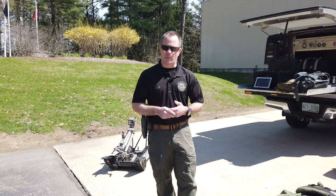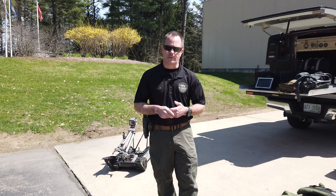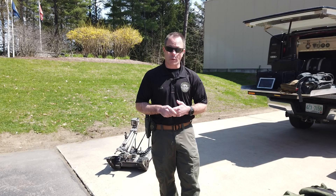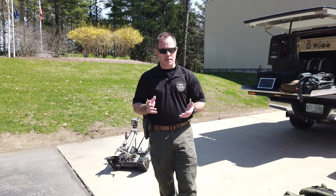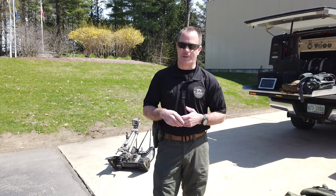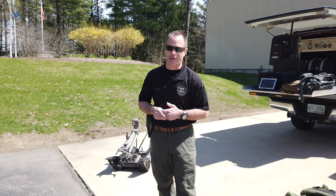I work for the Bomb Squad. One of our jobs is we investigate suspicious packages and explosive devices and we make them safe so that nobody gets hurt. In order to do that we have to wear PPE, or personal protective equipment — which we hear a lot about on the news right now — but the kind of PPE that we use is a little bit different than the masks and everything else we're hearing about.